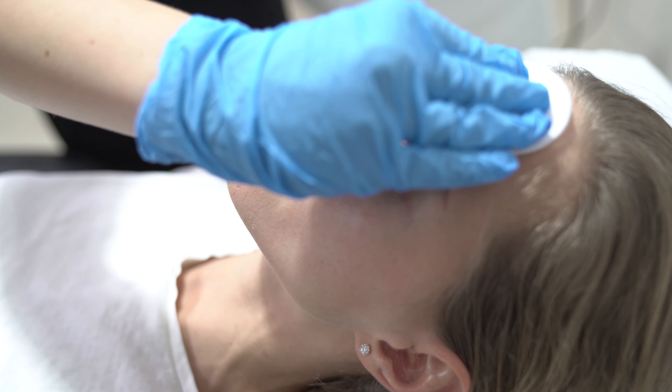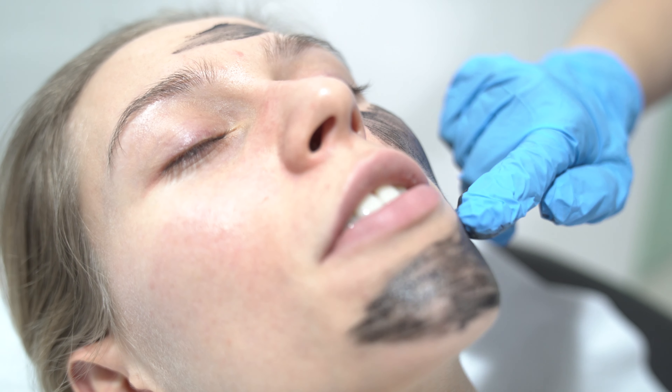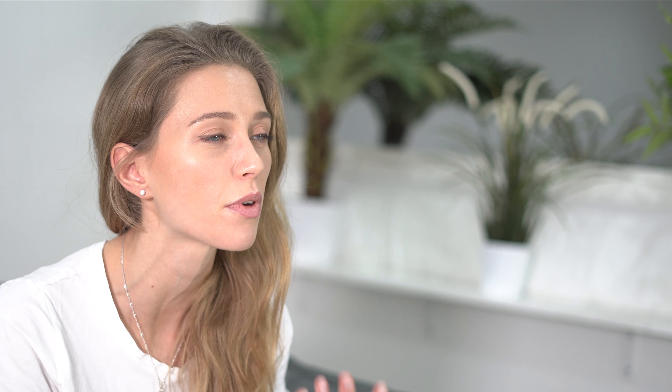And when my skin feels so clogged and tired, my go-to is always the A33 charcoal laser facial. I've tried so many different facials and skin treatments, but since my first A33 facial, I've never looked back. Nothing leaves my skin feeling more fresh and rejuvenated.